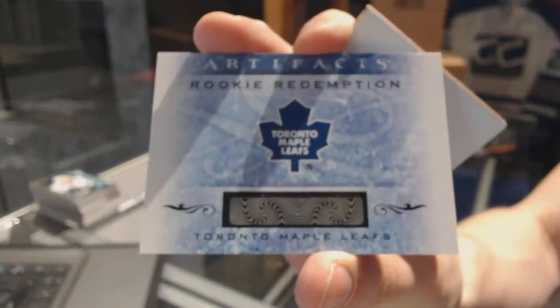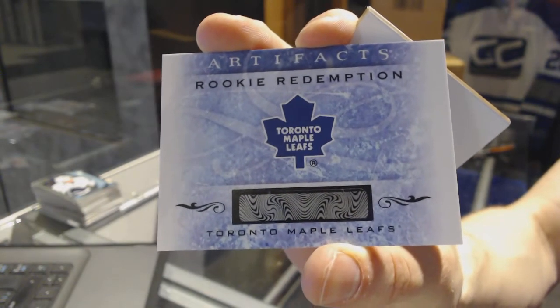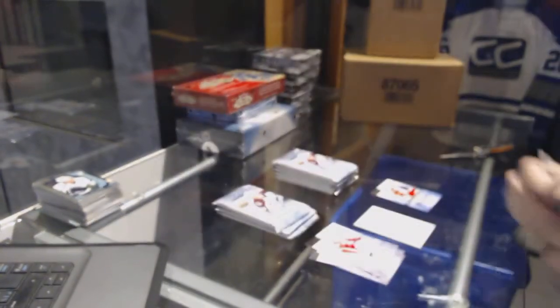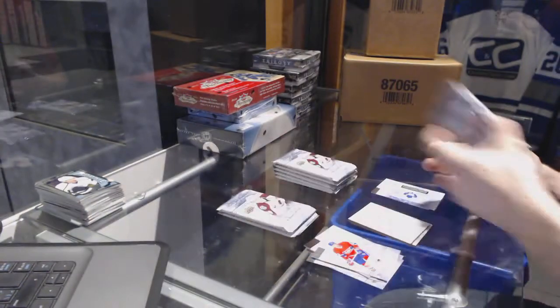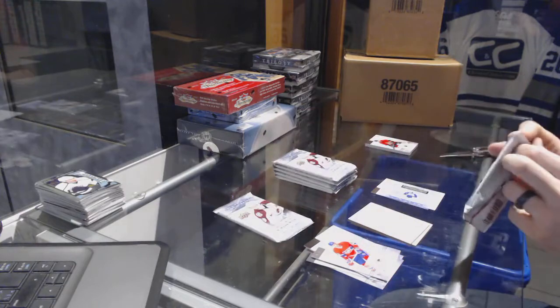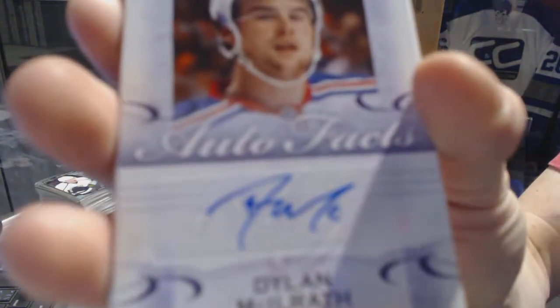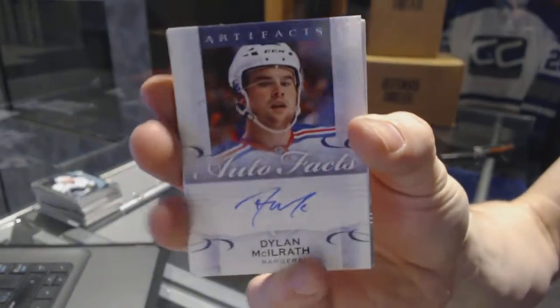We've got a rookie redemption for the Toronto Maple Leafs — probably Brandon Kozen or Stuart Percy, one of the two. We've got an auto fax for the New York Rangers, Dylan McElrath.